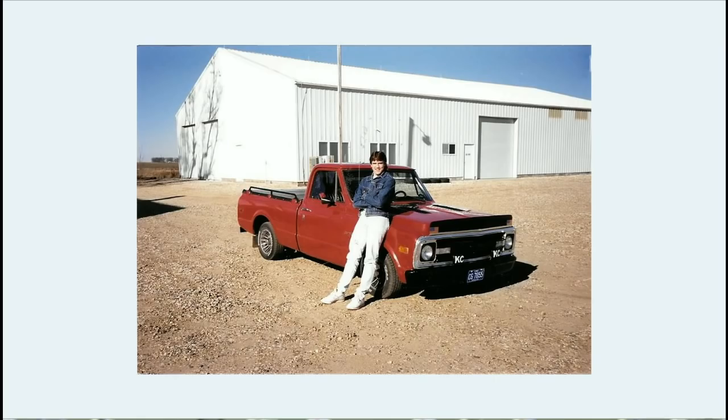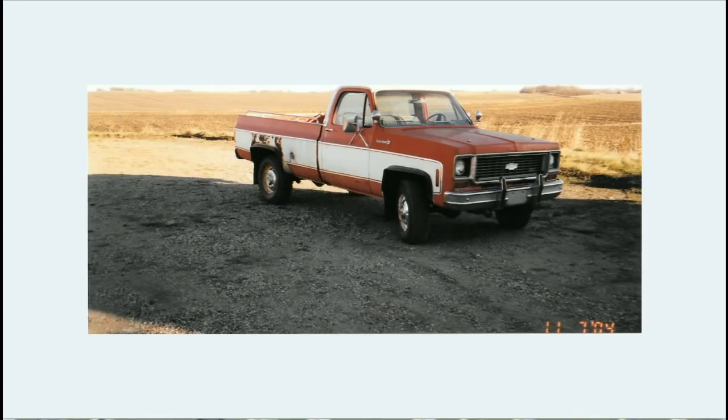Blake, from the time he was a little dude, was a Chevy guy — greatly influenced by his father, Laverne, who passed away a number of years ago. This is a picture of the first new vehicle Laverne bought: a 1973 Chevy 3/4-ton 4x4. The picture is from 2004, when the Greenfields had 287,000 miles on that truck.